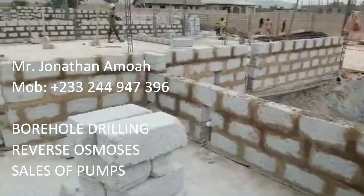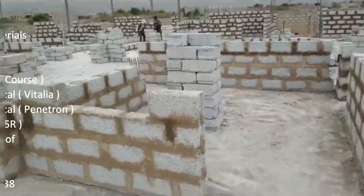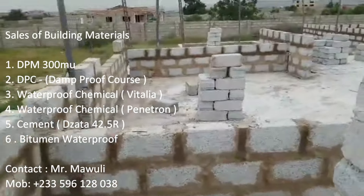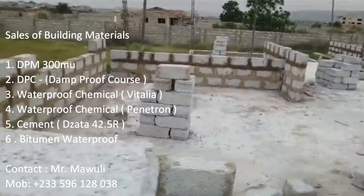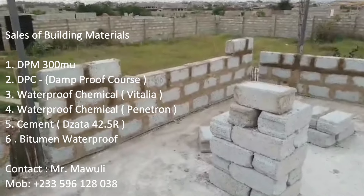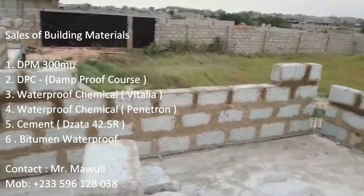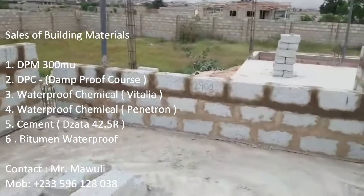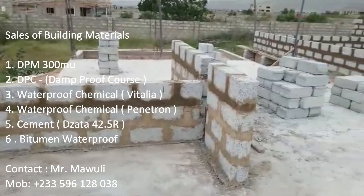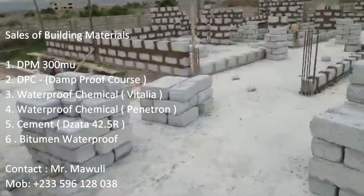The blocks we are using have been consistent throughout almost all the project sites we go to. We are using one manufacturer because this manufacturer has a taste for quality — the block is very strong and query dust is very strong. What you're seeing right now is the superstructure. We call this the superstructure.